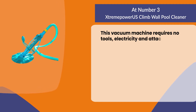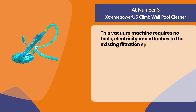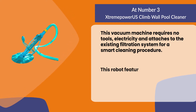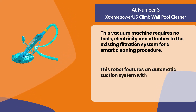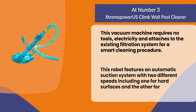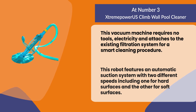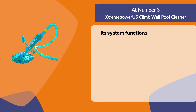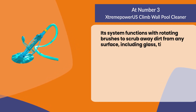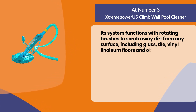This vacuum requires no tools or electricity and attaches to the existing filtration system for a smart cleaning procedure. It features an automatic suction system with two different speeds — one for hard surfaces and one for soft surfaces — and uses rotating brushes to scrub away dirt from any surface, including glass, tile, vinyl, and linoleum floors.